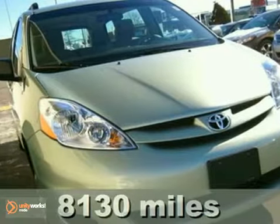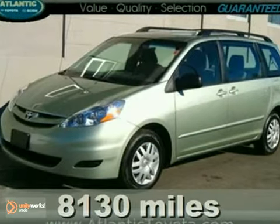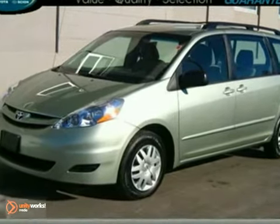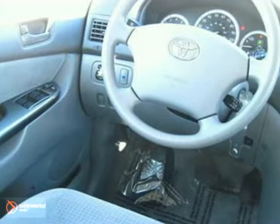Here's a 2010 Toyota Sienna CE. Looking for a really nice pre-owned family van? We've got what you're looking for right here. This is a great-looking, great-driving Sienna with tons of bells and whistles, and only 8,100 miles.